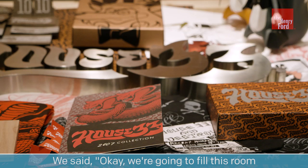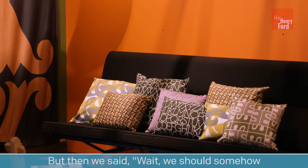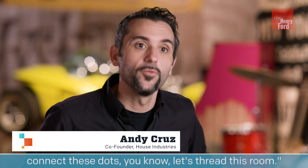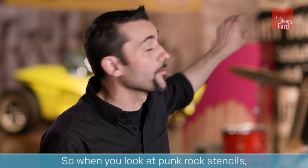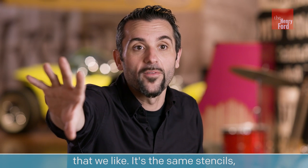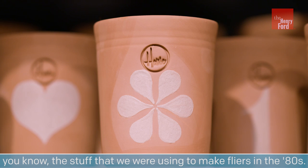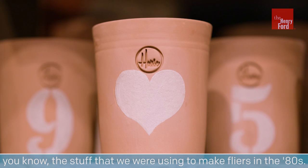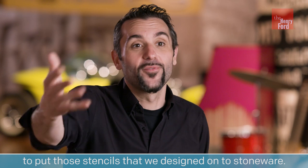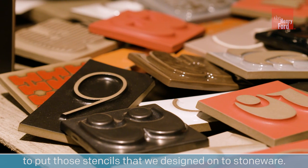We said okay, we're gonna fill this room with a bunch of cool stuff, but then we said we should somehow connect these dots — let's thread this room. So when you look at punk rock stencils, you can come over here and see early American stoneware that we like. It's the same stencils, the stuff that we were using to make flyers in the 80s. I'm excited now just as much as I was then to put those stencils that we designed onto stoneware.